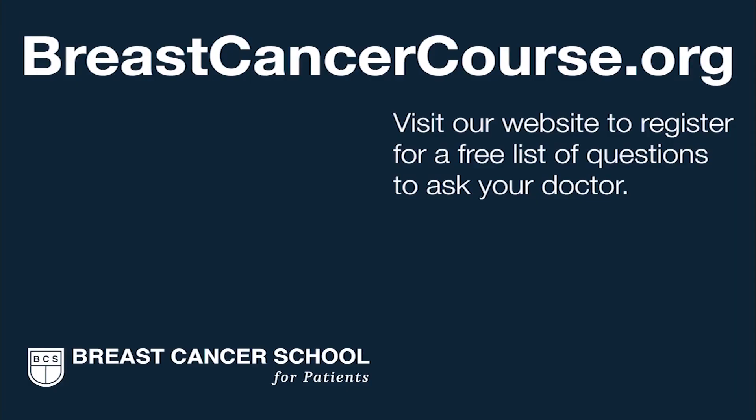Sign up for our free courses at breastcancercourse.org. As a student of ours, you will have access to our short video lessons about breast cancer, our course notes, and doctor-selected links when you need to know more about a particular breast cancer topic. We're here to help you get the best possible breast cancer care in your community. Register on our website to get our list of questions to prepare you for your next doctor visit.